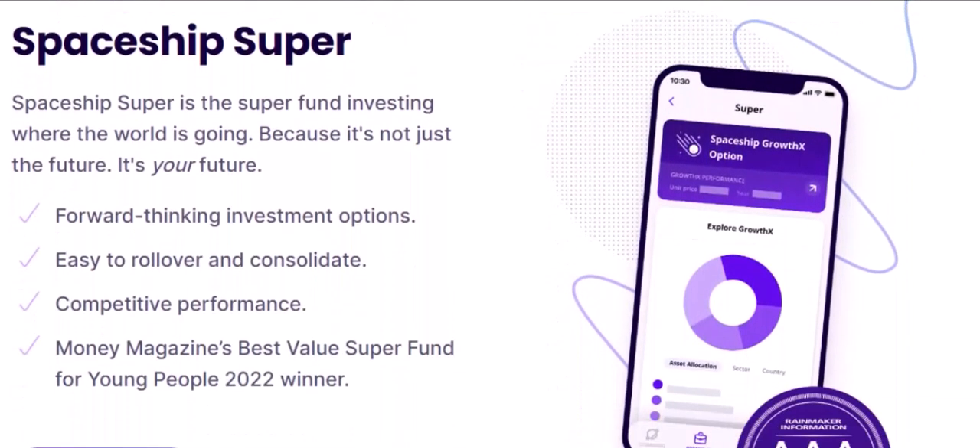Education: Spaceship's educational resources can help you improve your financial knowledge. Spaceship is a powerful tool that can help you take control of your financial future. With its simple interface, automated features, and educational resources, Spaceship is the perfect financial companion for anyone looking to achieve their financial goals.